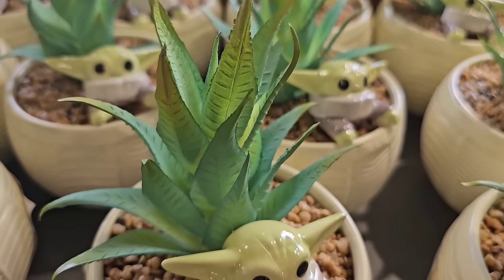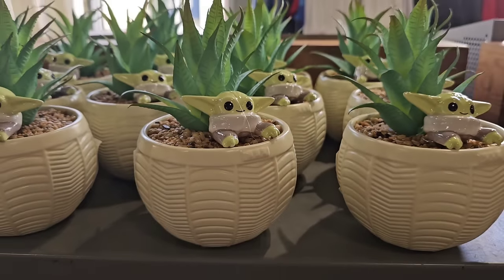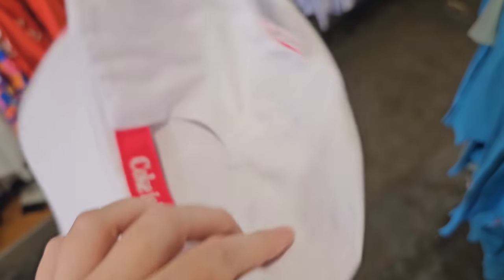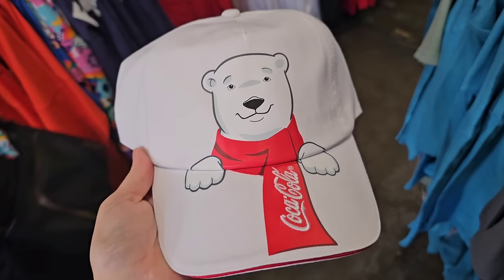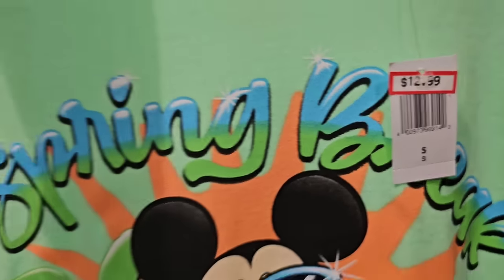This is one of the most cutest little succulent plants and it's only $12.99. They have been getting in some of the Coca-Cola merchandise over here at this location. $12.99 was $30 — what do you guys think? You think I should go do a video at that Disney Springs store? Let me know.